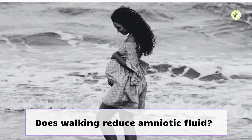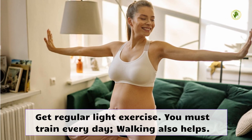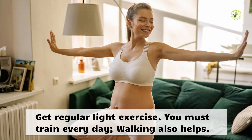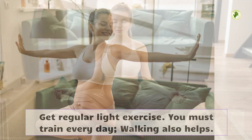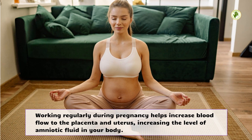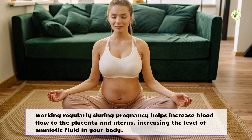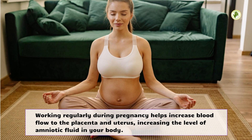Does walking reduce amniotic fluid? Get regular light exercise. You must train every day; walking also helps. Exercising regularly during pregnancy helps increase blood flow to the placenta and uterus, increasing the level of amniotic fluid in your body.